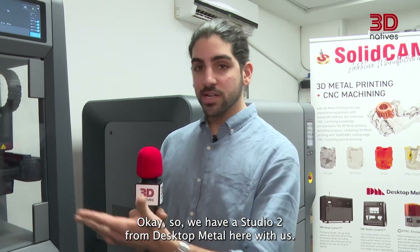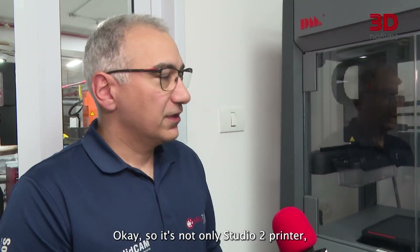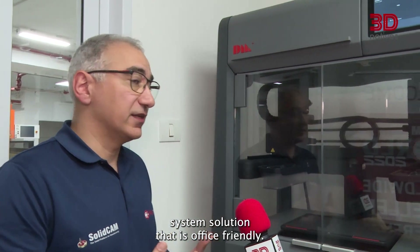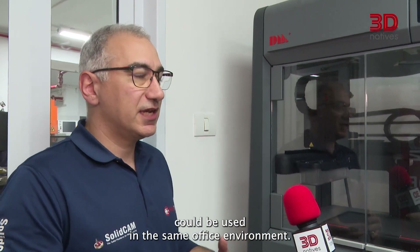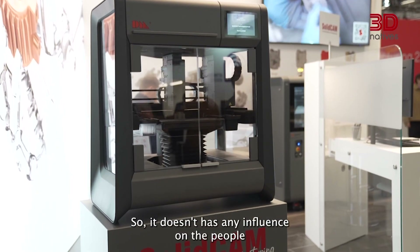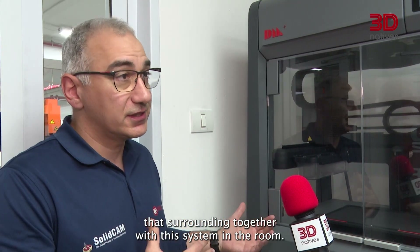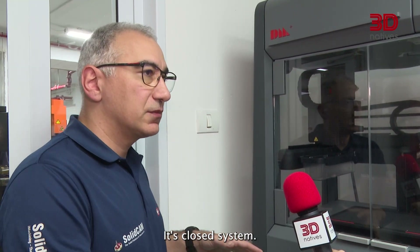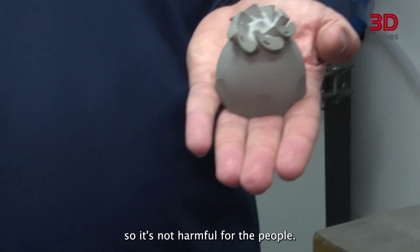We also have the Studio 2 from Desktop Metal here. Alex, how do you guys use it? It's not just the Studio 2 printer — it's a Studio 2 system solution that is office-friendly. That means it's not only the printer; the furnace can also be used in the same office environment. It has no harmful influence on surrounding people, it's a closed system, and the gas used in the furnace is safely vented out so it's not harmful.